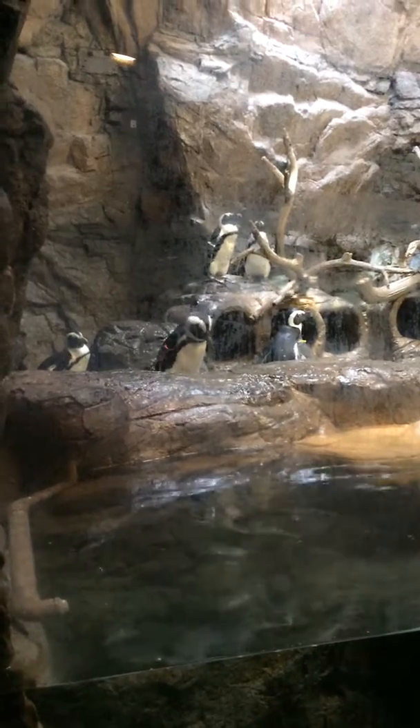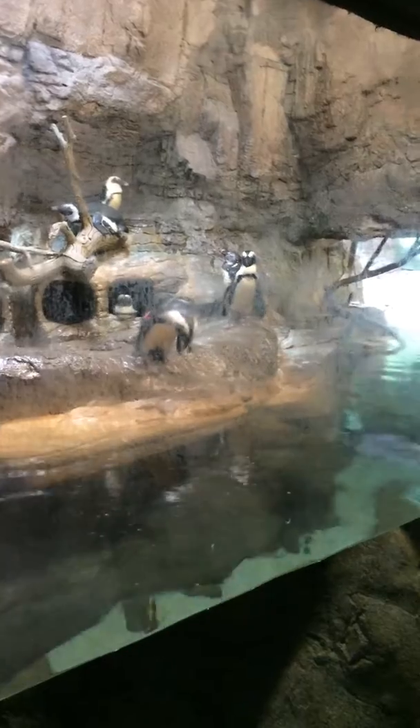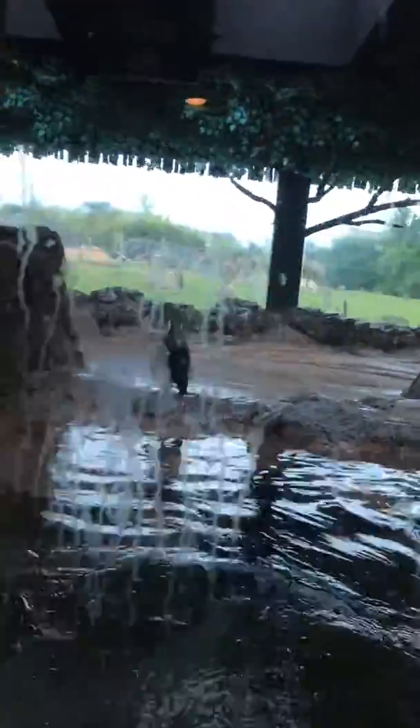There he goes. Here we go. Come on, slide in. At least fall in. There you go. He's got a job to do. I'll show you the other side. Let's go, hold on Benjamin.